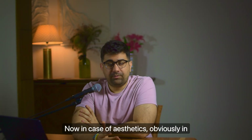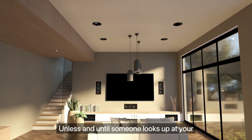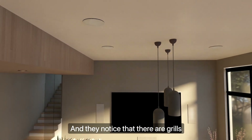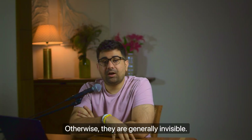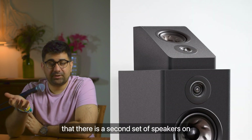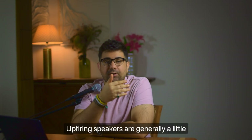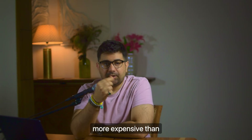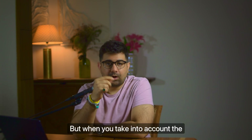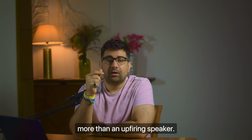When it comes to aesthetics, in-ceiling speakers win because they are almost invisible to the naked eye — unless someone looks up at your ceiling and notices the grills, which is honestly quite rare. Up-firing speakers, on the other hand, will obviously be noticed as a second set of speakers on top of your existing speakers. As for cost, up-firing speakers are generally a little more expensive than their ceiling counterparts because they don't have a cabinet. But when you factor in installation and wiring, in-ceiling speakers do cost you more overall.